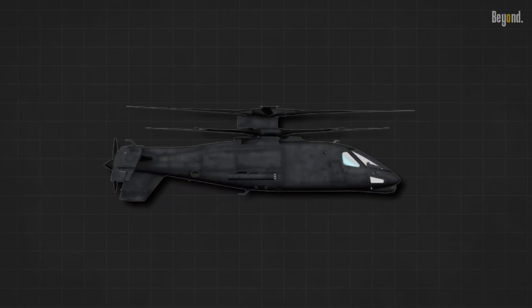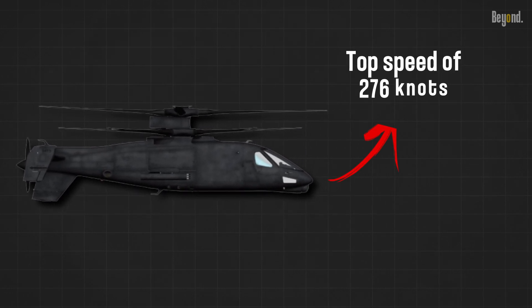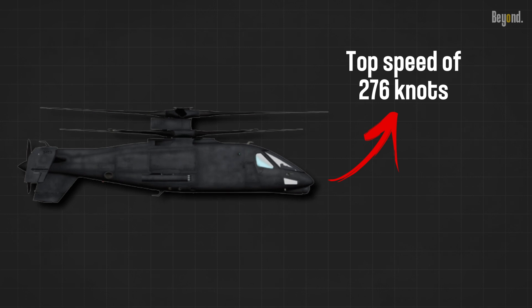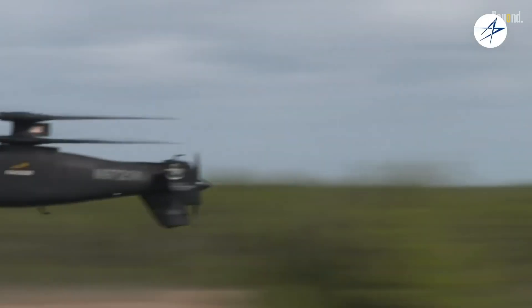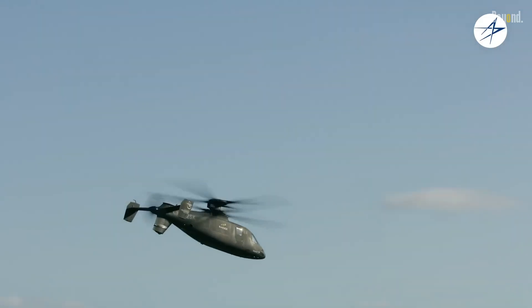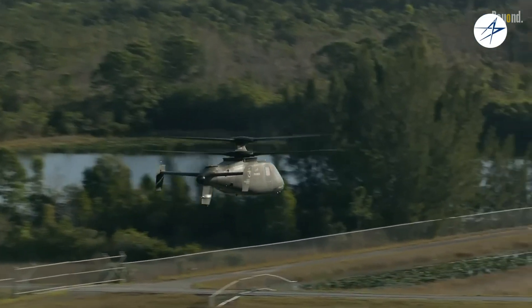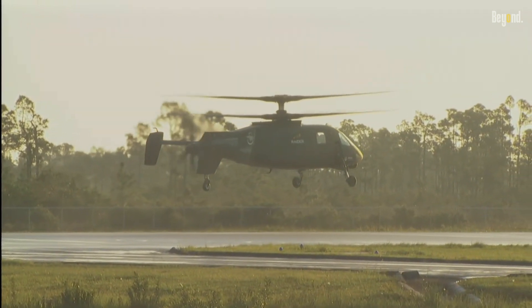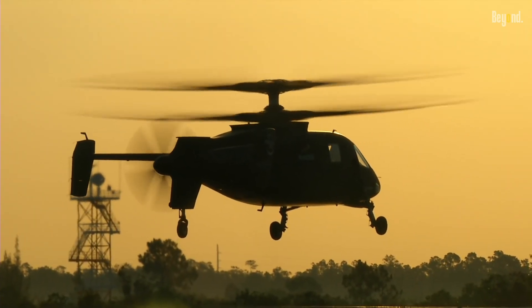Let's start by talking about the Raider's impressive speed. With a top speed of 276 knots, the S-97 can outpace traditional helicopters by a significant margin. This is made possible by its revolutionary coaxial rotor system, which eliminates the need for a tail rotor. By redirecting engine power to the main rotors, the Raider achieves exceptional speed without compromising on control.